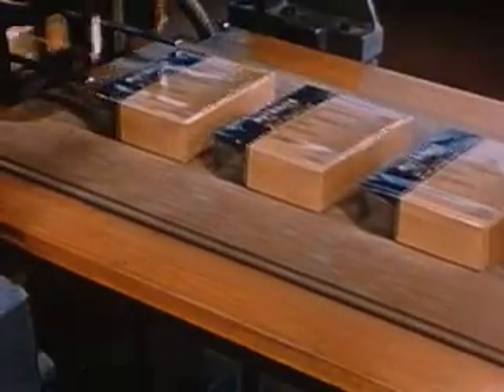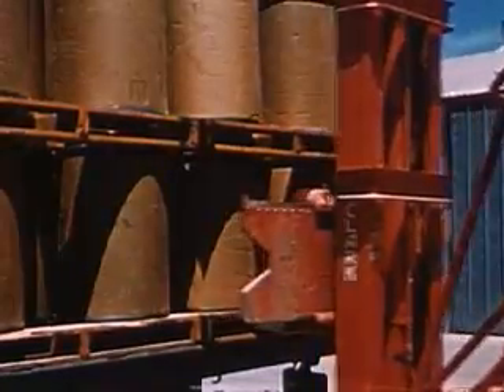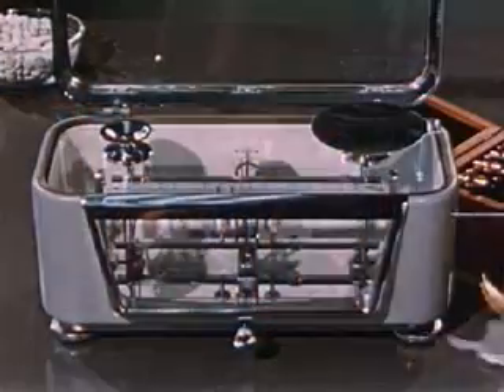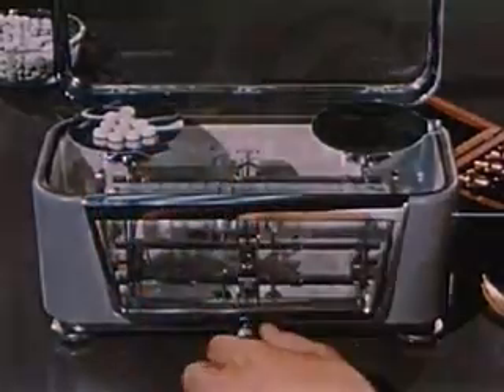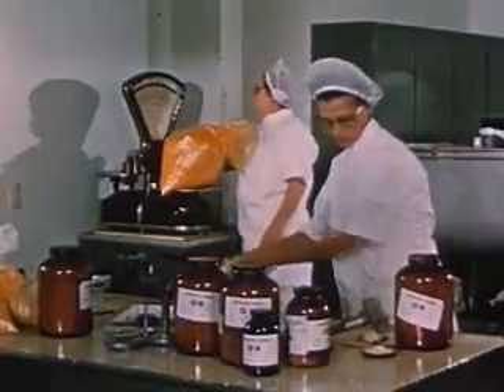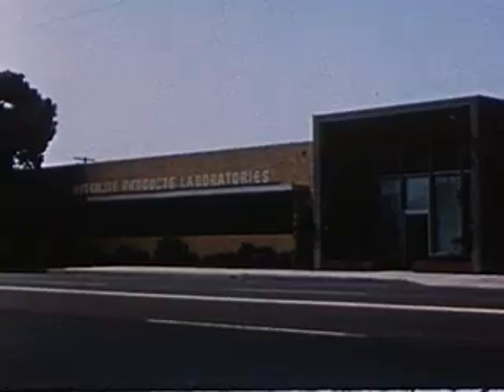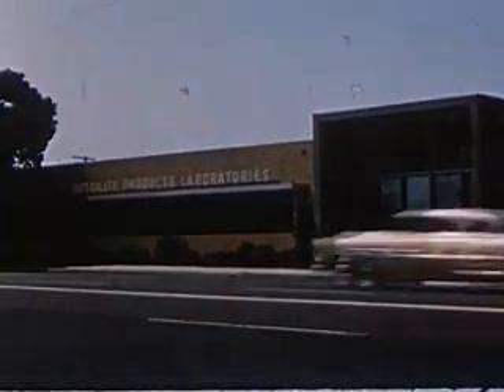The package is then sealed in cellophane, packed one dozen to a carton, and the operation at the Neutralite products plant is complete. From the time the barreled alfalfa, watercress, and parsley meal left the Neutralite products farms, through the extracting, adding of minerals, crystalline vitamins and vitamin concentrates, measuring, boxing, and weighing, a constant check has been made and a constant control maintained. Headquarters for the complete control plan are the Neutralite products laboratories, also located in Buena Park.